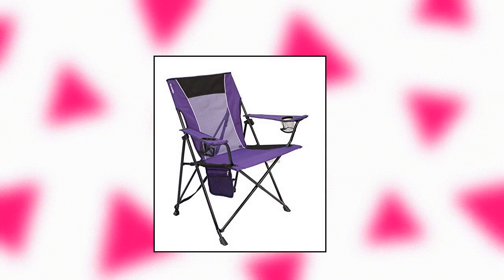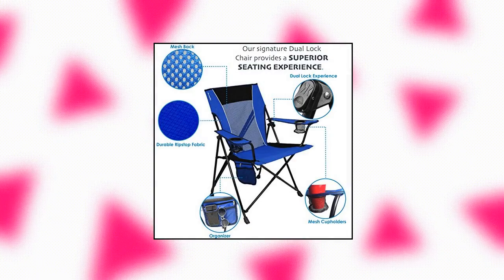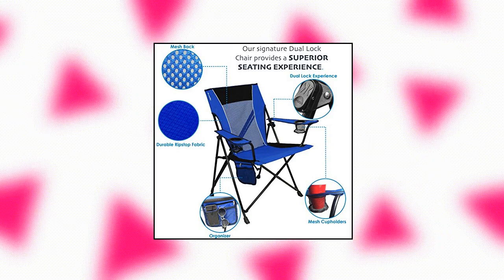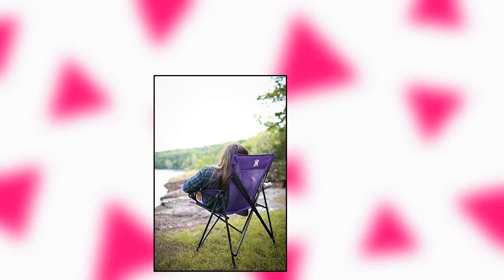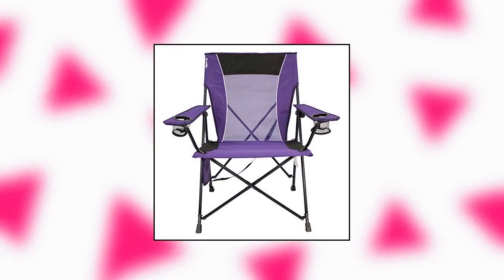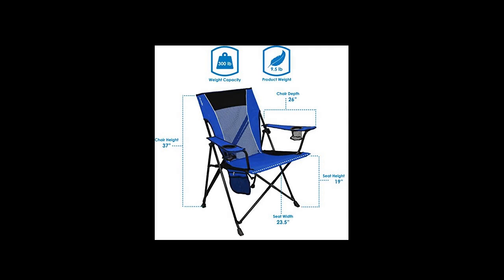Kijaro Dual Lock portable camping and sports chair. This portable dual lock chair gives you a premium seating experience with no-sag seating, durable diamond ripstop polyester, and breathable mesh on the seat back. The dual lock chair is perfect to take with you whether you are tailgating, camping, or watching your favorite sports teams. Includes two cup holders, an organizer with zip and mesh pockets, and a carry strap attached to the chair.